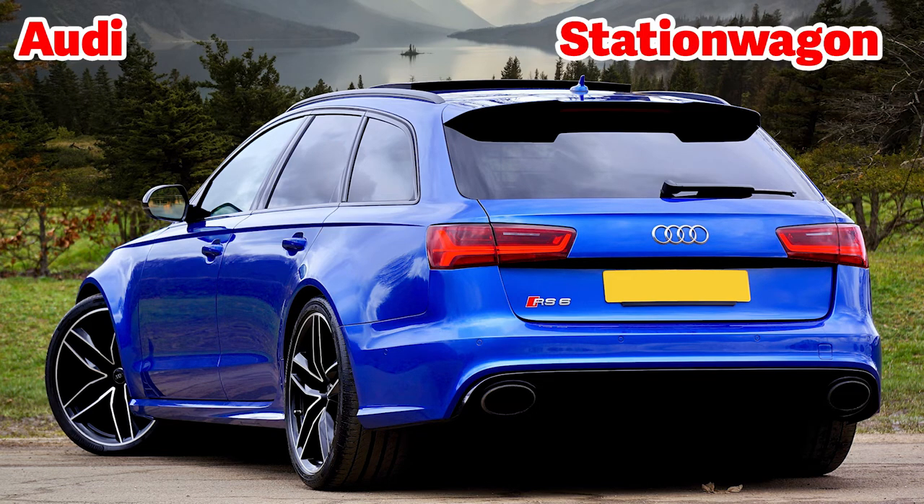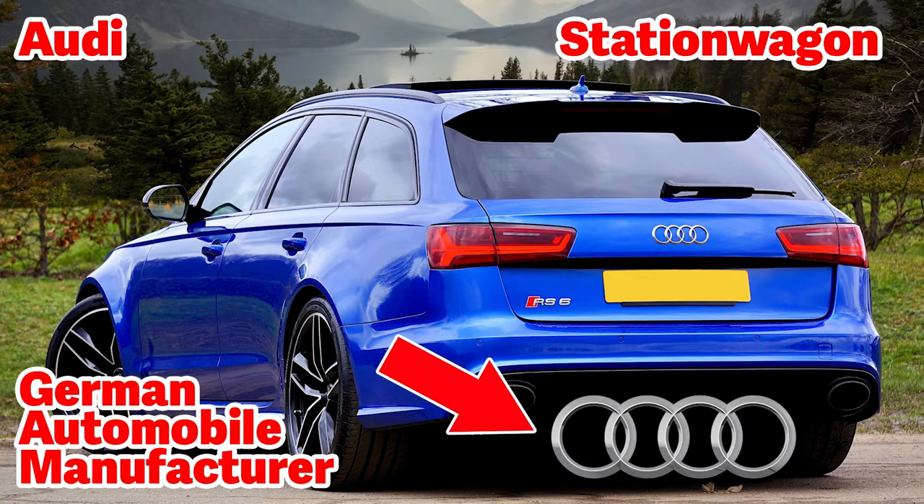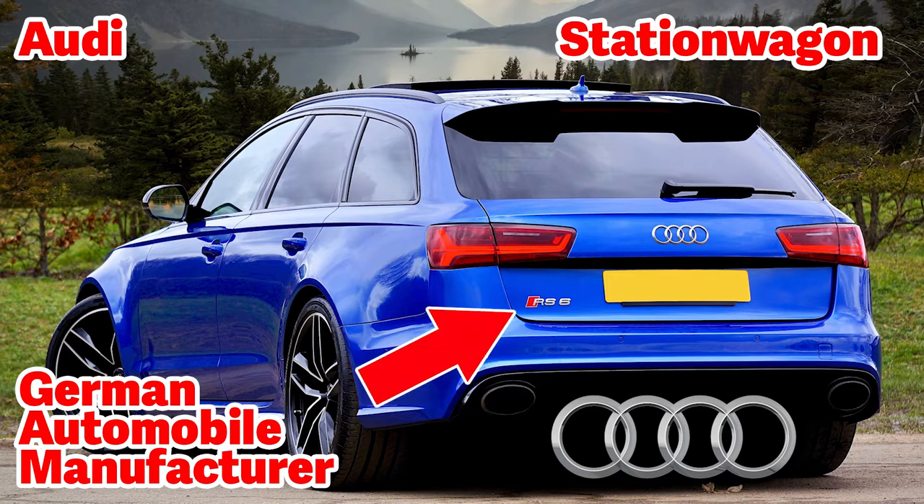This is an Audi four-door station wagon. Audi is a German automobile manufacturer. Here is the Audi logo on the back of the car — these four rings are the Audi logo, so you know it's an Audi. This model is an RS6, as shown on the back of the car.